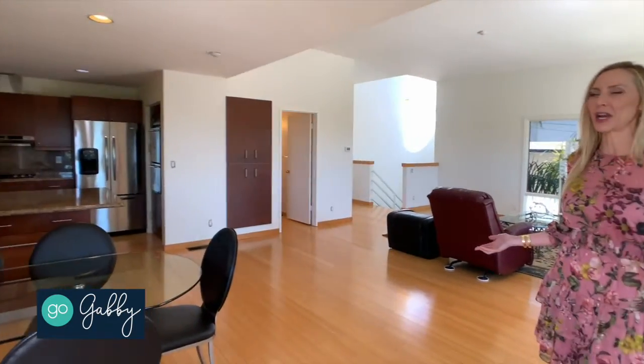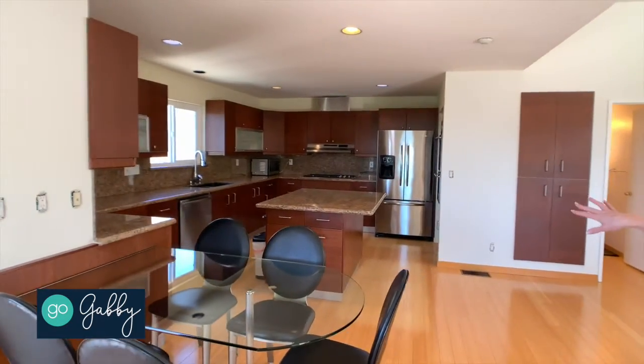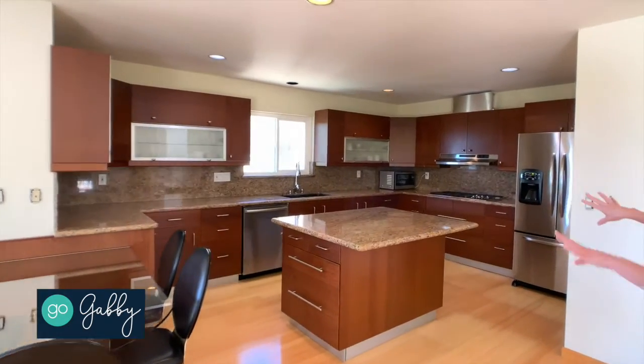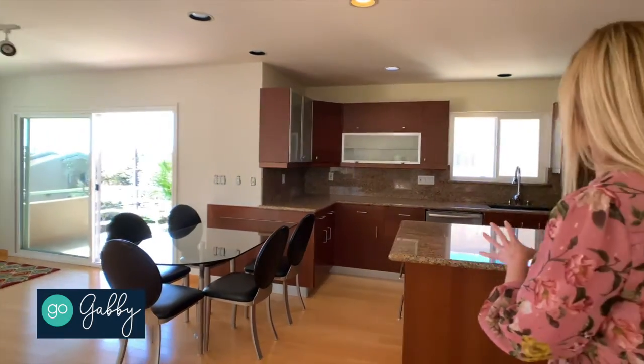All the living space is together upstairs, totally open, and the kitchen's been remodeled — lots of newer cabinets and granite slab countertops. There's an awesome center island here where you could set up a couple of bar stools, and all stainless steel appliances.